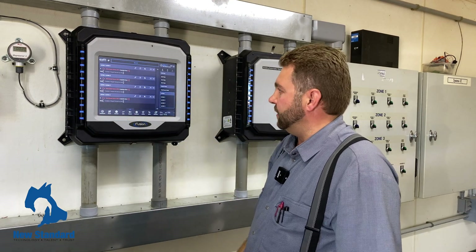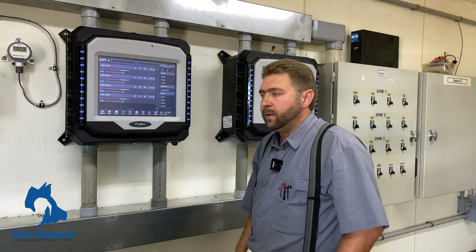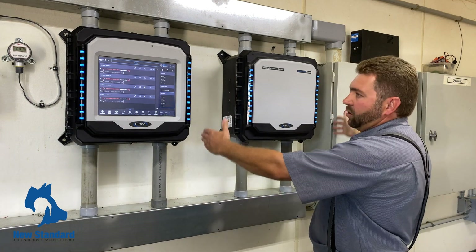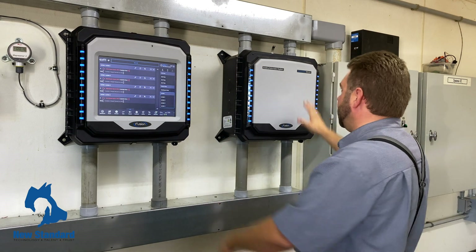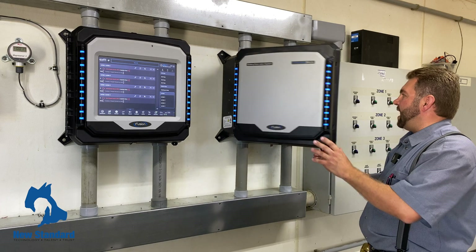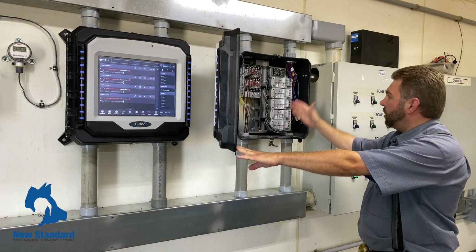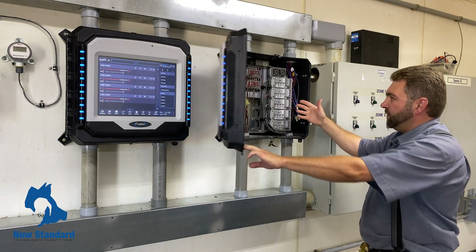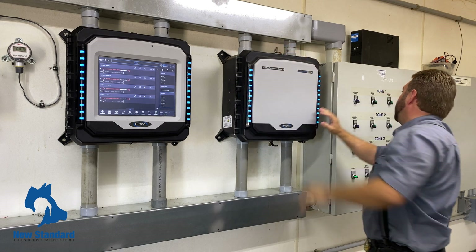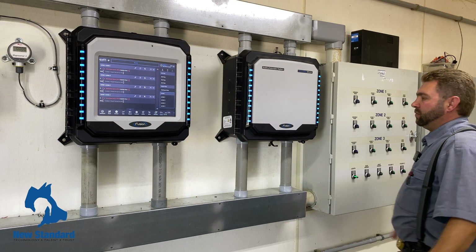It's just the ease of operation that makes this controller stand out. Even if the controller goes bad — we had two big boxes in here that replaced this small box. If anything goes bad on the controller you flip this box open and you've got your manual overrides right here: the curtain overrides, the inlet overrides, and the fan overrides are right here. So if something goes bad you can still operate the barn.